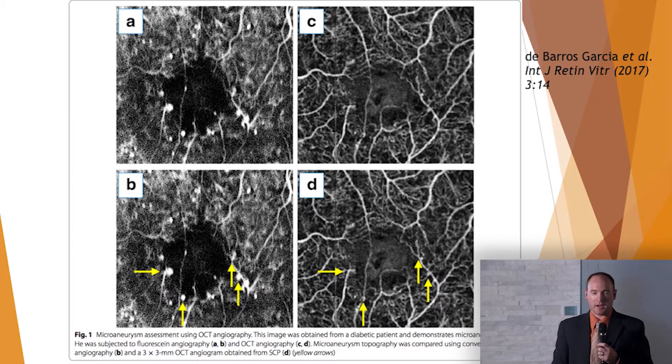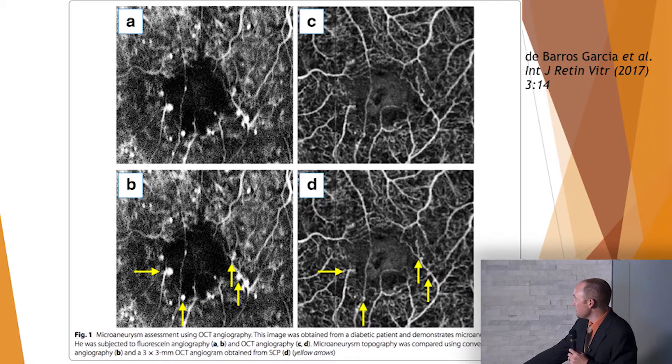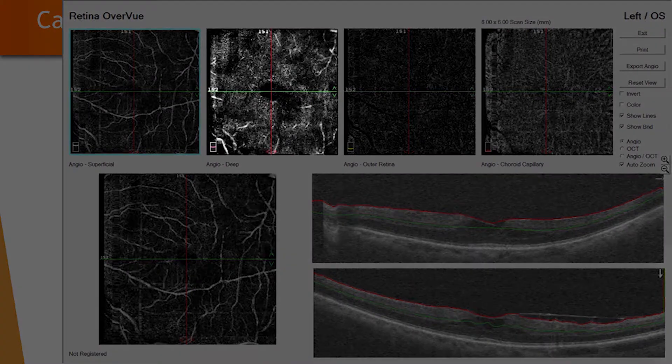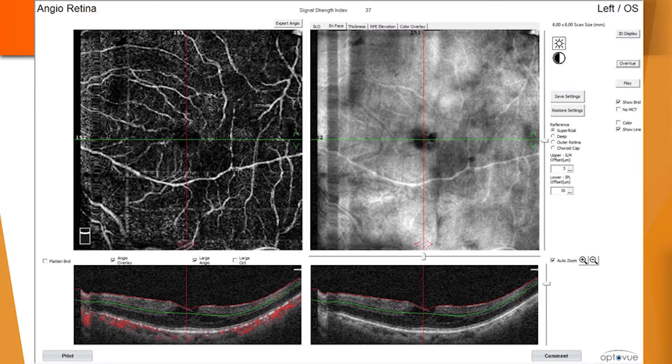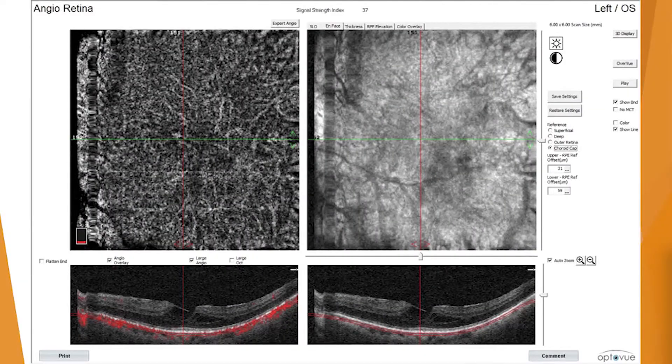A couple more cases. An 82-year-old diabetic who had been diabetic for 45 years — a lot of years of potential damage. Looking at his left eye, in the overview scan, look at the deep capillary plexus — it looks almost like the outer retina where there's no vasculature anymore. This patient was 20-30 in this eye from likely diabetic macular ischemia. He also has an epiretinal membrane and what looks like a lamellar macular hole. Going slice by slice: the superficial capillary plexus doesn't look good — significant loss of capillaries. The deep capillary plexus — we've lost most everything. The outer retina and choriocapillaris look pretty normal, as expected.